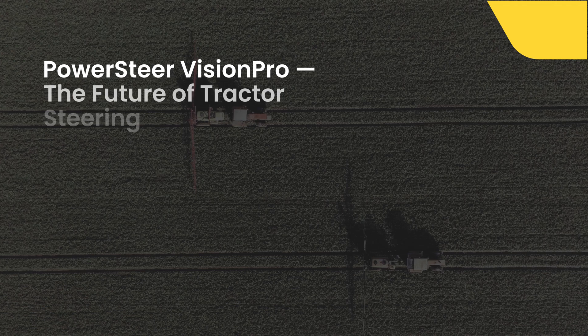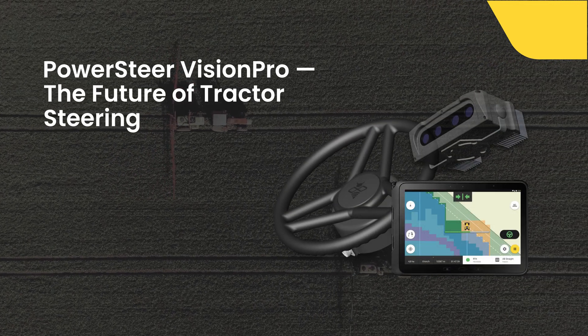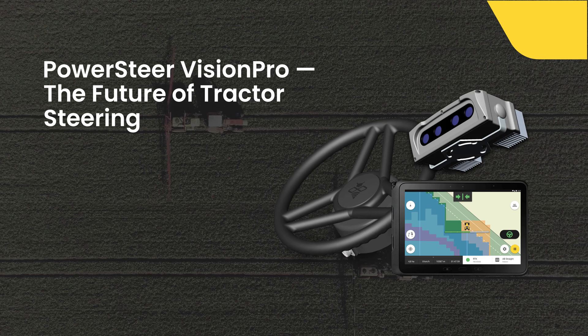We are excited to introduce a completely new way to steer your vehicle. For both arable and orchard farmers, we are introducing PowerSteer Vision Pro, the next generation of tractor steering technology designed to take your farm to the next level of precision and efficiency.